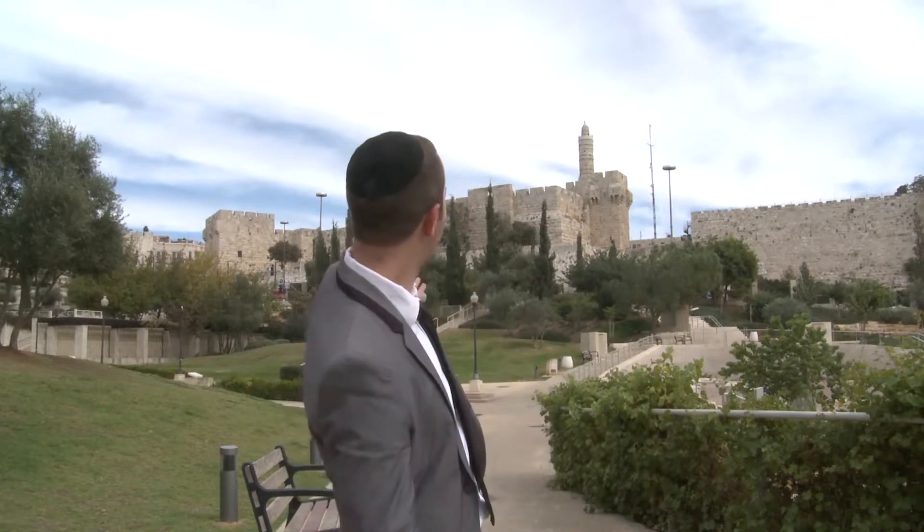Welcome to APeaceOfIsrael.com, the first company in the world that makes custom Judaica on stone. Right now I stand before you in front of the ancient city of Jerusalem. This city has been here for thousands of years, and the stone used to build this city comes from the exact same source that we use to make our Judaica from the Holy Land.